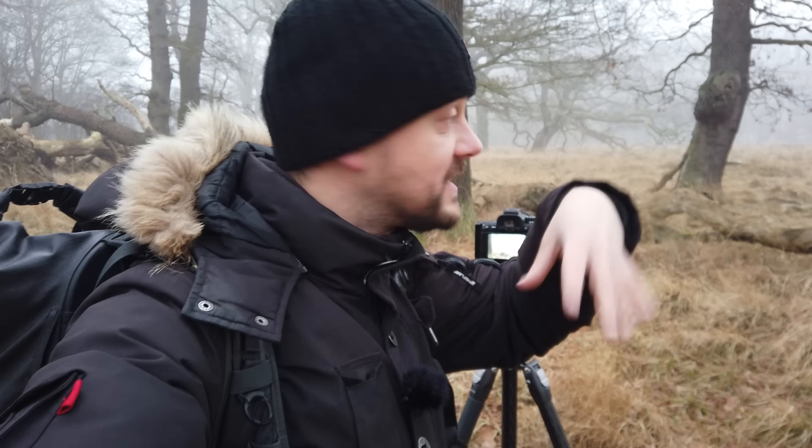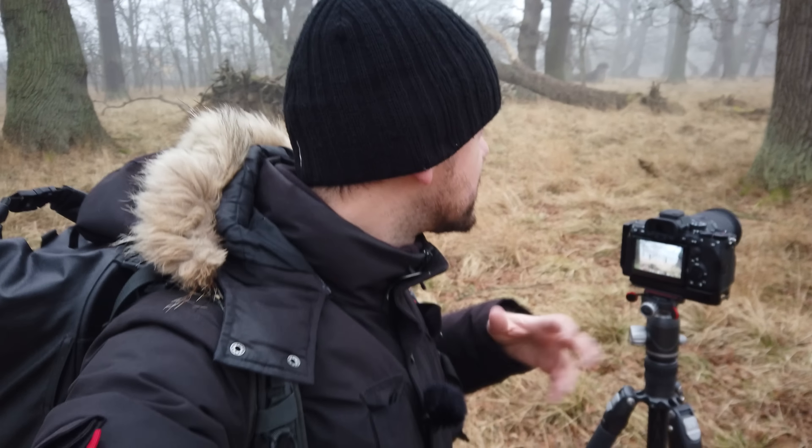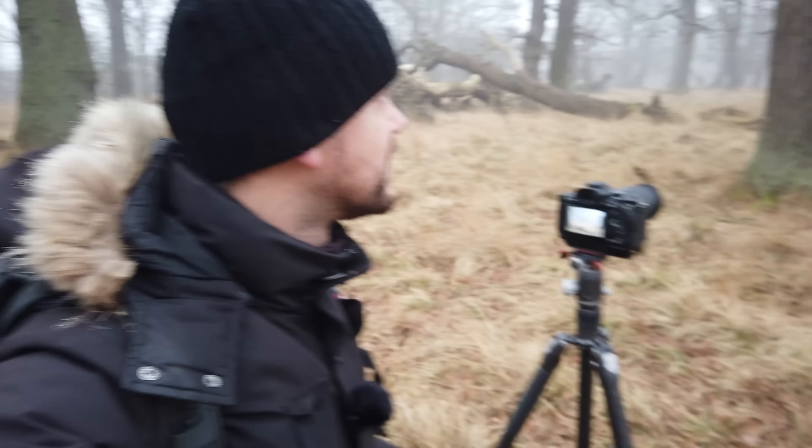First composition of the morning: I have this beautiful old tree here in the background, which has its branches actually falling down close to the ground. And then I'm using the two other trees to frame the subject. Super simple.